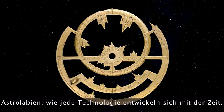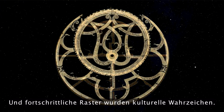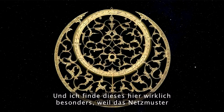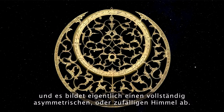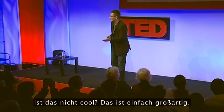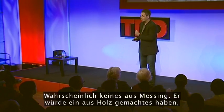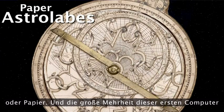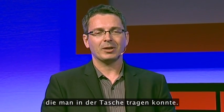Astrolabes, like every technology, evolve over time. The earliest reits were very simple and primitive, and advancing reits became cultural emblems — this one from Oxford has a reet pattern that is completely symmetrical yet accurately maps a completely asymmetrical, random sky. Little Lewis would probably not have one made of brass; he would have one made of wood or paper. The vast majority of this first computer was a portable device you could keep in your pocket.